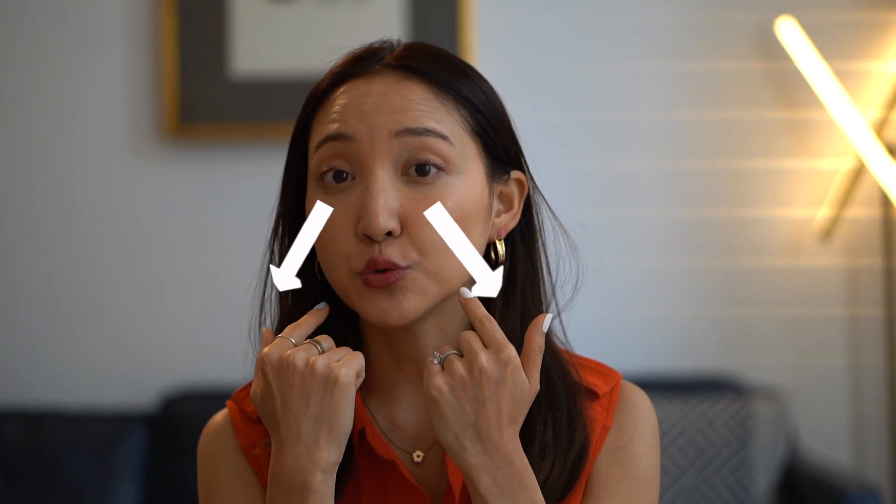Laugh lines are these vertical lines that start from the edge of your nose and kind of slide down and curve down to your mouth area. Sometimes it will even go down to your chin as well. The deeper the crease is right here, the more visible your laugh lines will get. Actually, laugh lines are something that is very, very natural. If you look at some of your high school photos, you'll even notice that you or your friends will have these laugh lines — they just may not be as visible. But as a natural aging process, the creases will get deeper, which is how you can see more visible laugh lines.